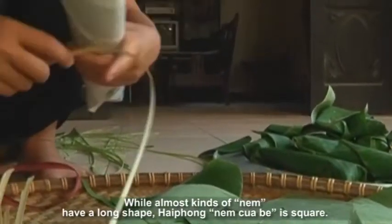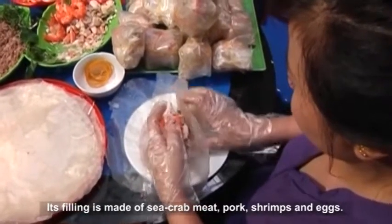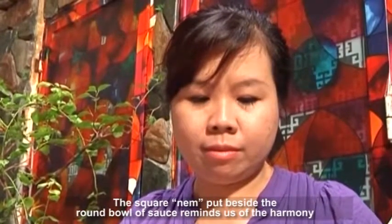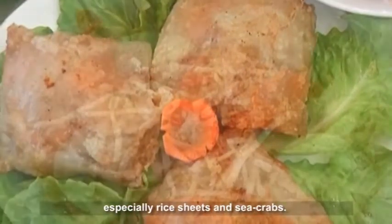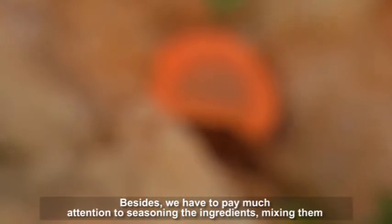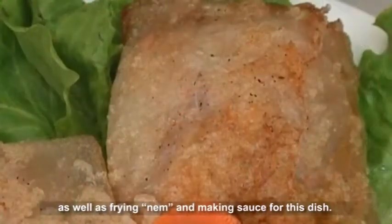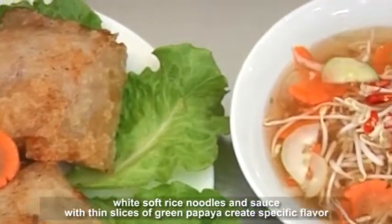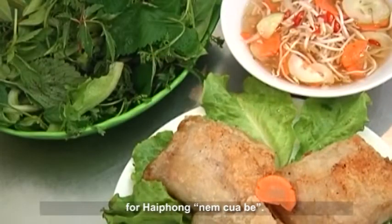While almost all kinds of Num have a long shape, Hai Phuong Num Cua can be square. Its filling is made of sea crab meat, pork, shrimps, and eggs. The square Num placed beside a round bowl of sauce reminds us of the harmony of earth and sky. To make delicious Num Cua, one should choose ingredients carefully, especially rice sheets and sea crabs, and pay close attention to seasoning, mixing, frying the Num, and making the sauce. The golden crispy Num, fresh spicy herbs, soft rice noodles, and sauce with thin slices of green papaya create its specific flavor.